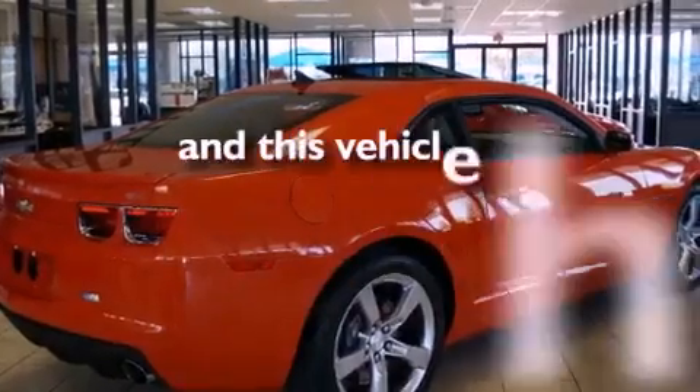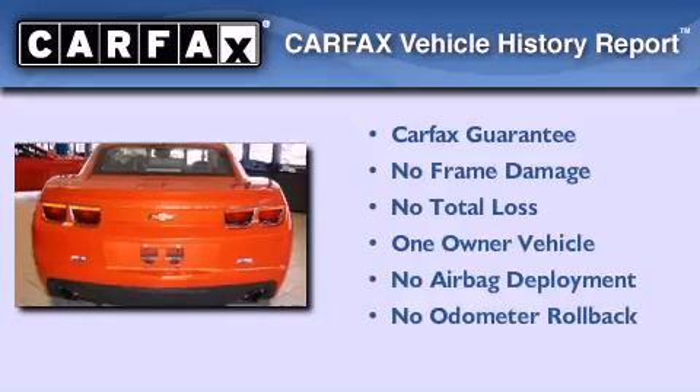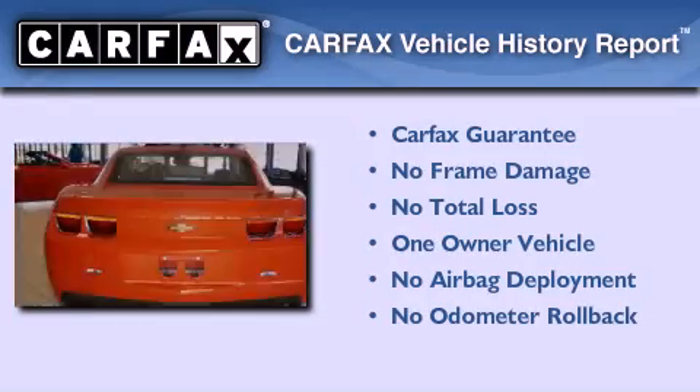This vehicle has fewer than 2,000 miles on the odometer. This Chevrolet has had only one owner, and it qualifies for the Carfax buyback guarantee.